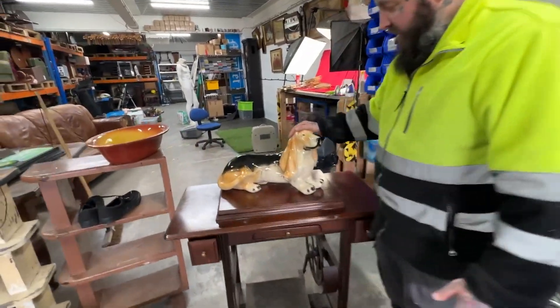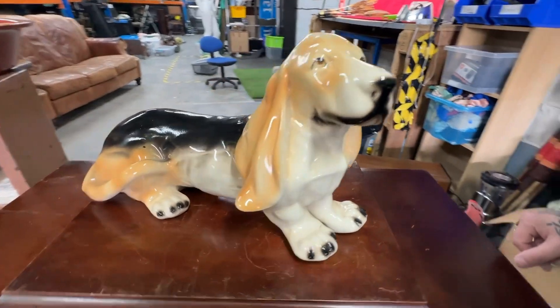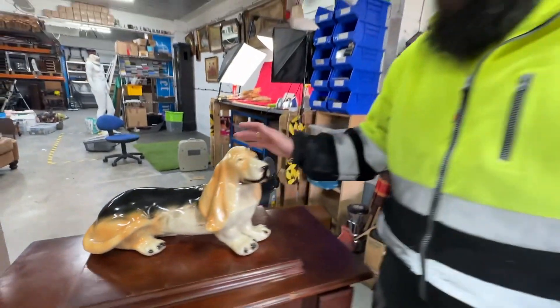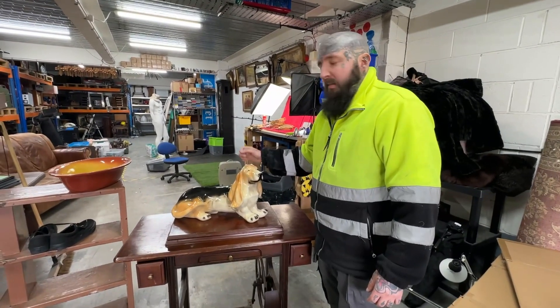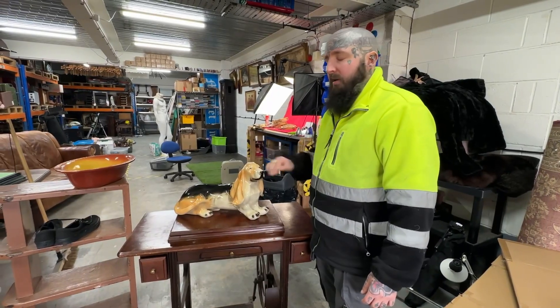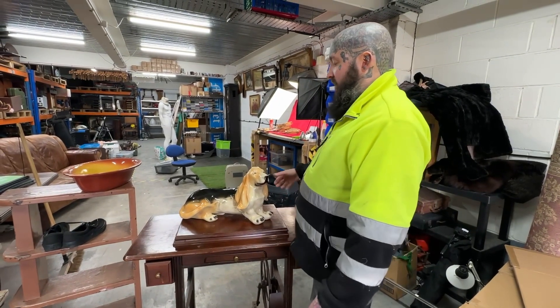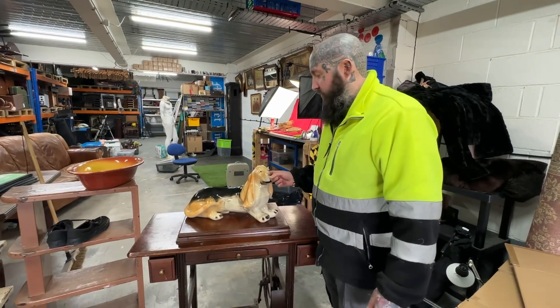Then we've got this one - paid a tenner on that. I'm going to put that in the shop for £25 to £30. I actually had a little delicate one listed on eBay but they take a long time to sell, so I'm going to put it in the shop for £25.